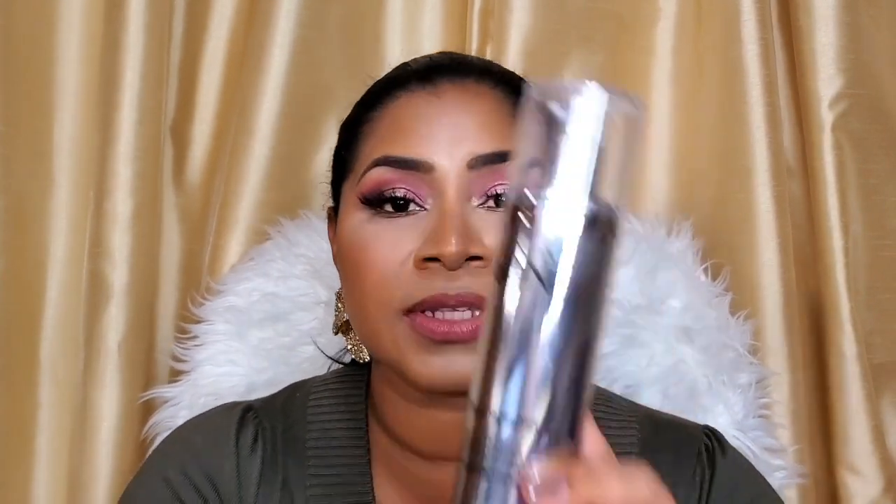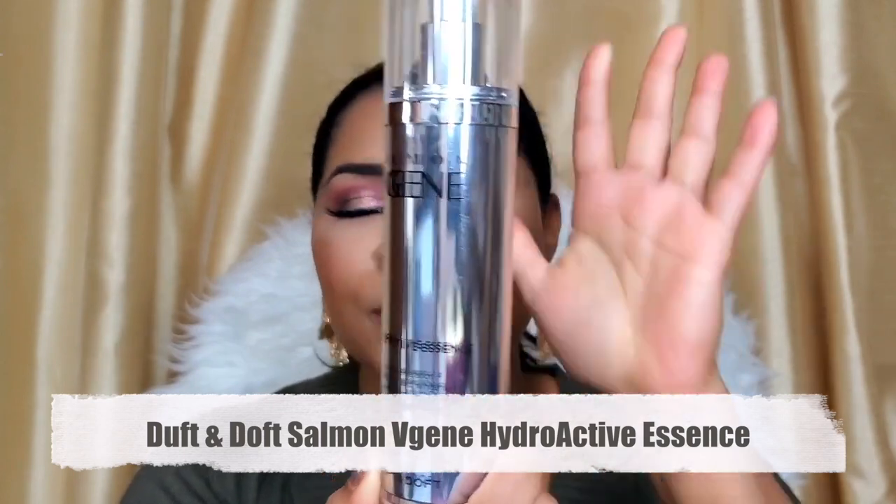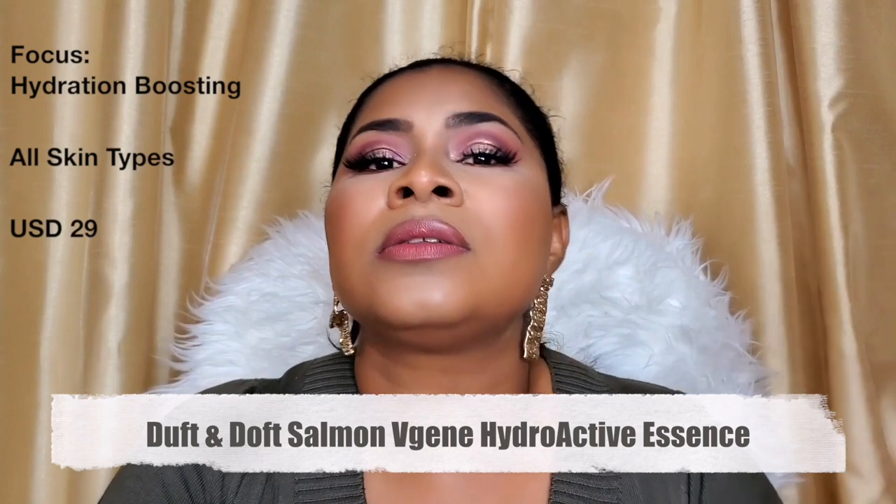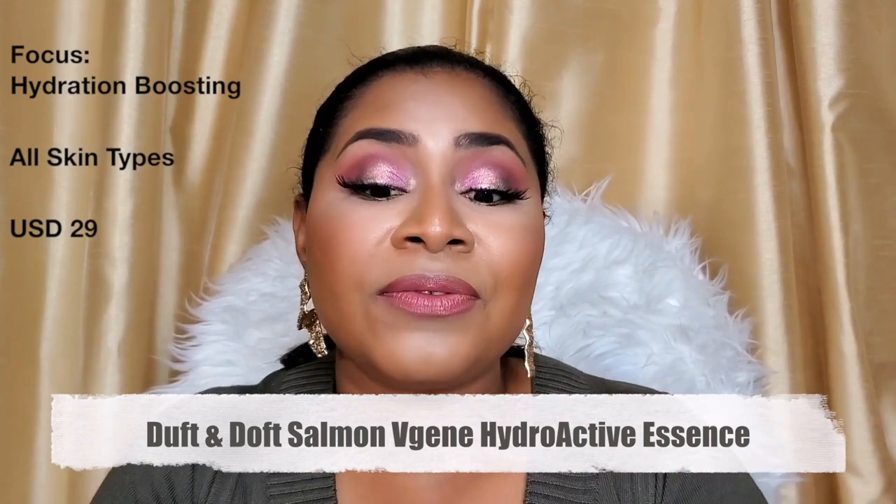I have definitely seen results in my skin over the last eight to ten months. Three out of the four products I've been using for that long — one of them I've just been using for the past five weeks. Going in order of how you'd use this in a skincare routine, the first is the Hydroactive Essence — essences go after toners and before serums.